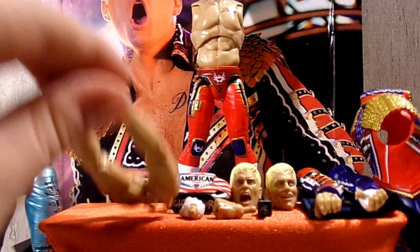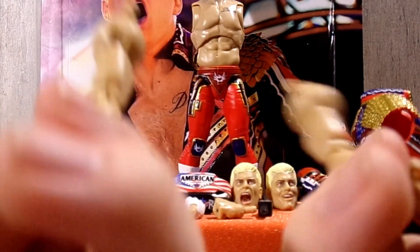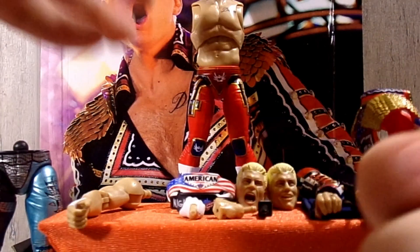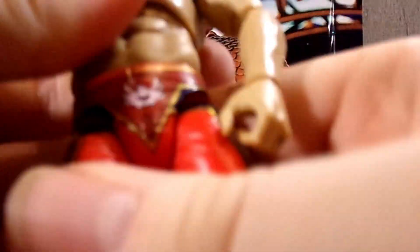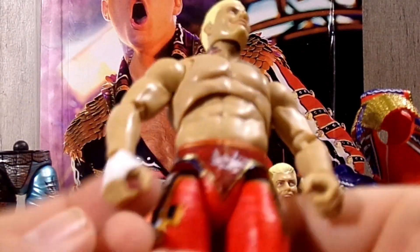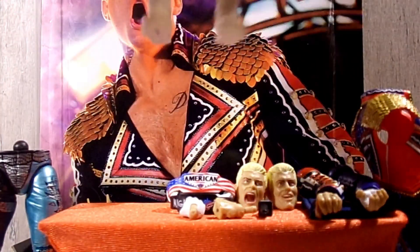These are his interchangeable arms out of the packaging — the regular arms as the jacket arms are right there. Basically what you'll do is grab your figure and pop the arm in and move it down. There are his regular arms with the white wrist tape there, and there is the tattoo right there — nice and consistent. I really do like that a lot.